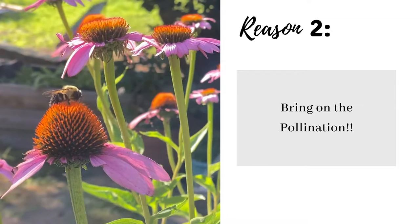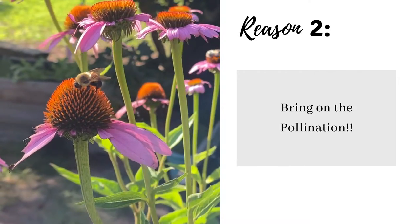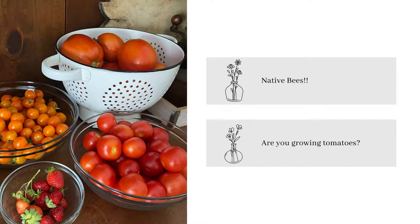Reason number two is bring on the pollination. Good bugs eating bad bugs is just the start when it comes to adding flowers to your garden. Did you know that there is a community of pollinators that most folks don't know exist? Native bees, just like their honeybee relatives, are suffering at the hand of habitat loss and pesticide exposure. These bees play a major role as pollinators in the home garden.